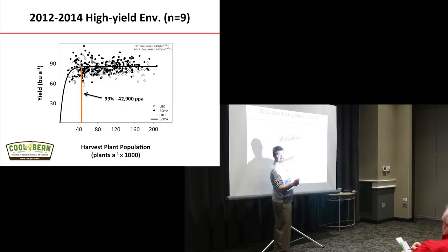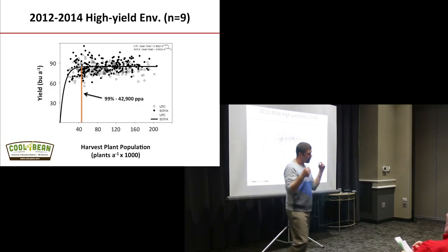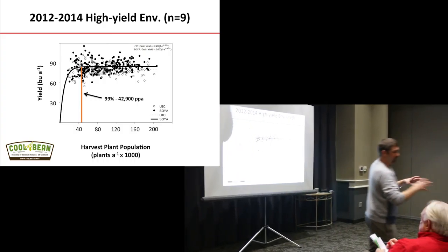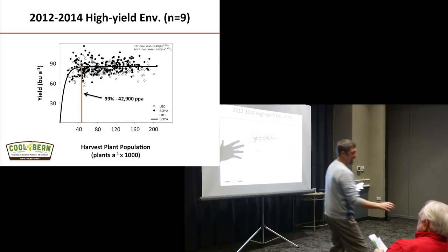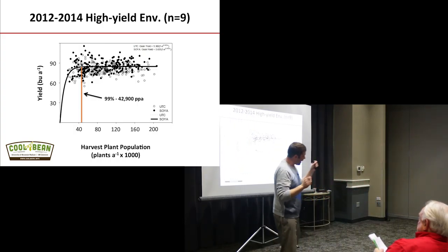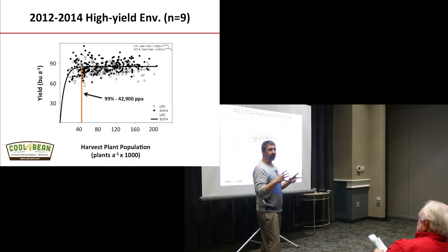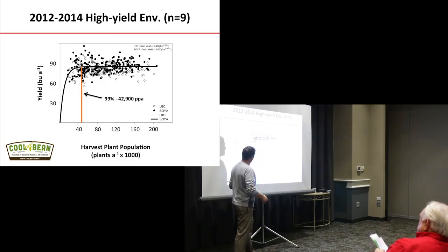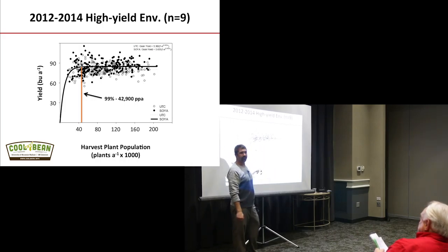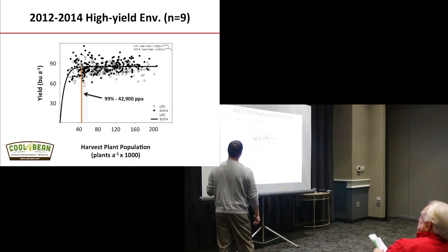In a poor yield environment — sandy clay knolls — what do you do with your corn population? You drop it. What do you do with soybeans? You jack it up. Totally opposite. So anyone with prescription planters: in the poor yielding environments for soybeans, jack it up. In the high yielding environments, you can drop it down. I know you're always told you've got to push that population to get high yields, but then you run into lodging and challenges trying to pick those beans up.